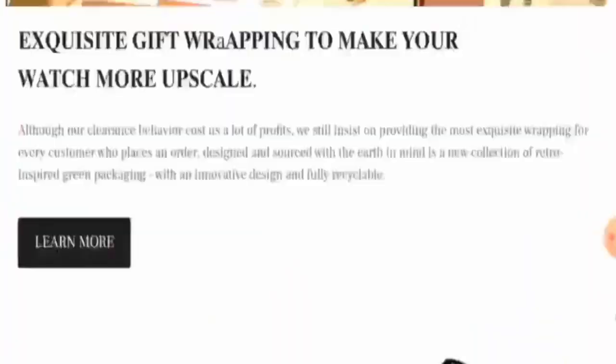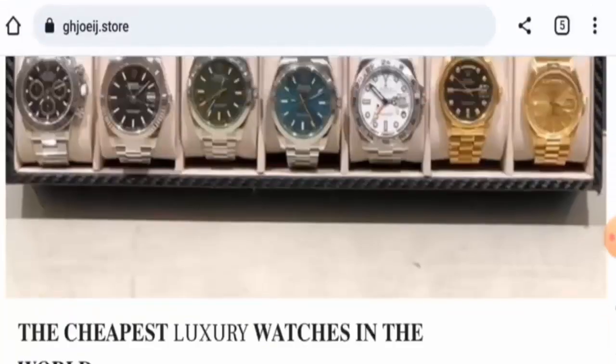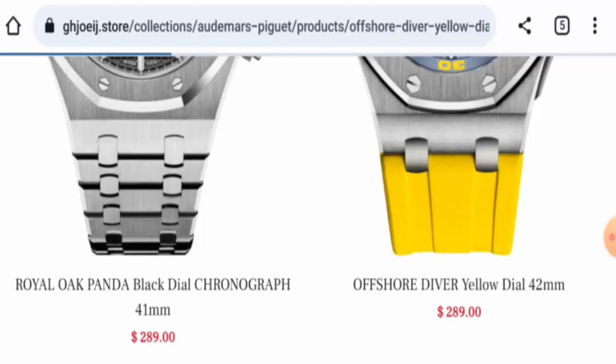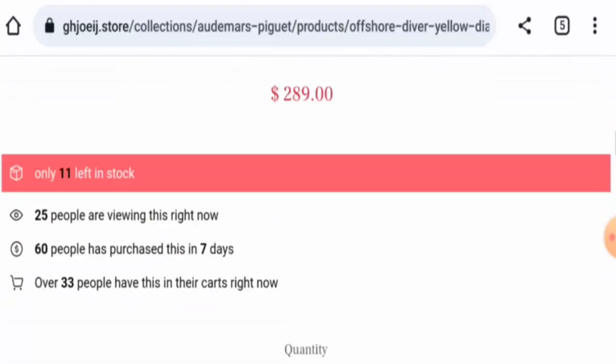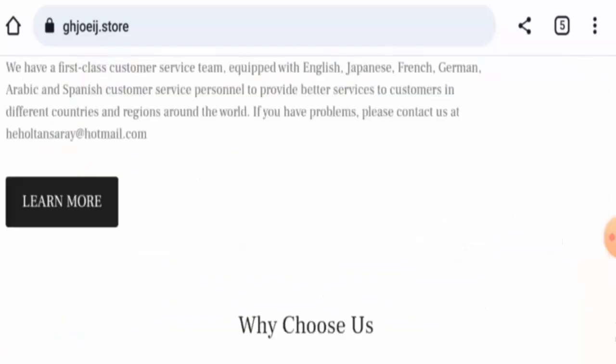Next, we're going to check the payment options. They haven't listed payment types separately, so just click on any product image and it will take you to the payment options. Scrolling down, they accept PayPal, Visa, Discover, Mastercard, American Express, Diners Club, GCP, and so on.